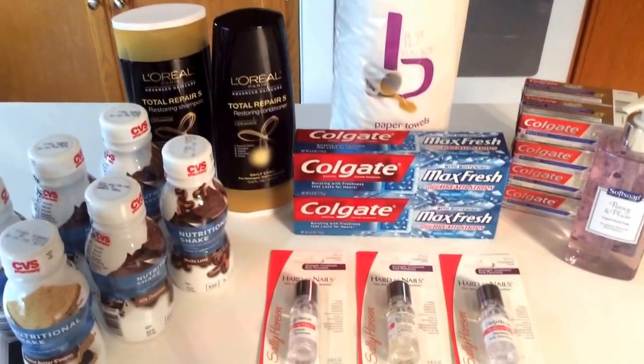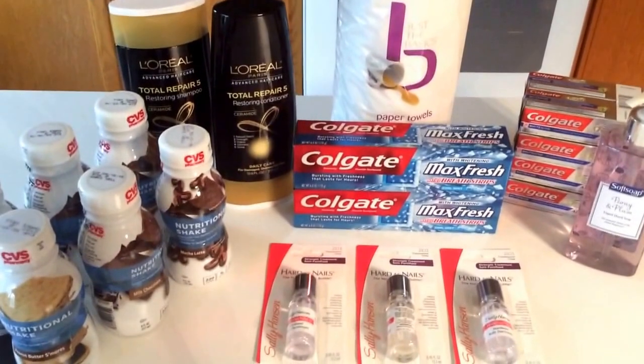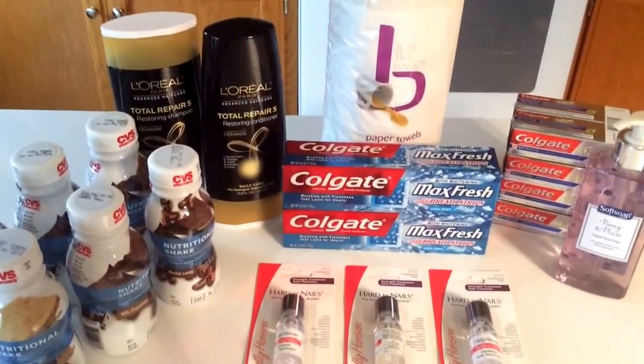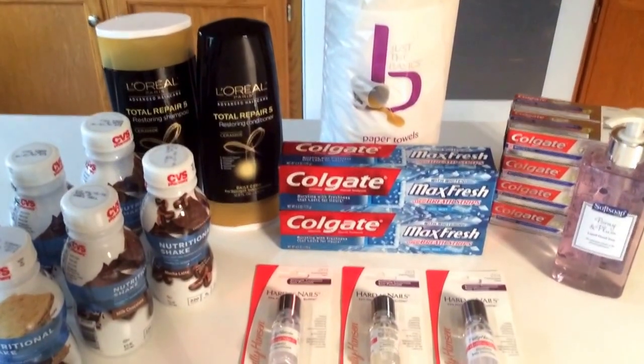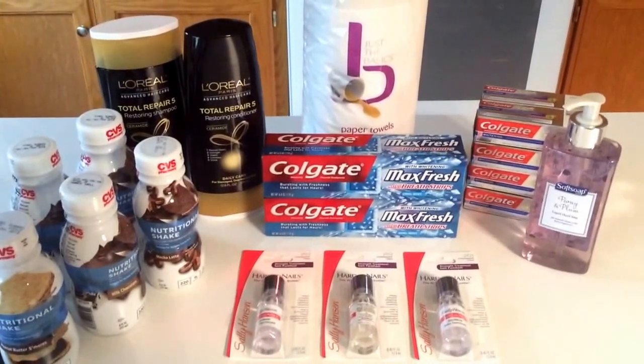Very important — check your emails today. Head to CVS and be sure to pick up these deals. Be sure to check out my CVS $10 cash card deal video that will be posted very soon. Thanks so much for watching and have a great weekend. Bye bye!